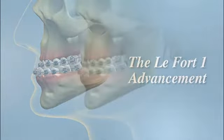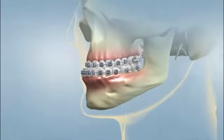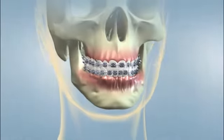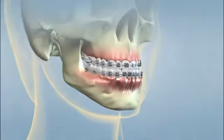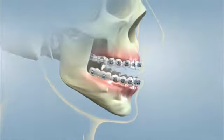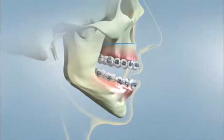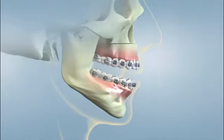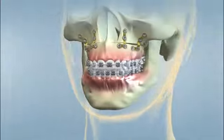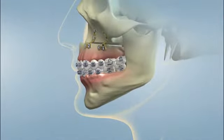A misalignment of the jaw that positions the upper teeth behind the lower teeth may require a corrective jaw procedure known as a LeFort 1 advancement to straighten or realign the upper jaw. One of the most commonly performed corrective jaw surgeries, the LeFort 1 advancement is used to bring the middle of the face forward. The oral surgeon surgically separates the maxilla, or upper jaw, from the skull and moves it into the correct position. The repositioned jaw is then held in place with screws until the jaw heals and the incision is closed using dissolving sutures.